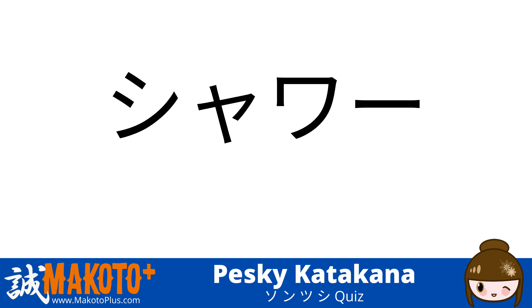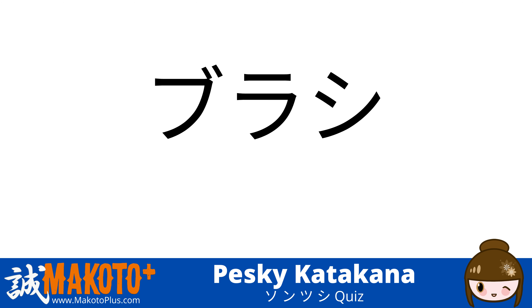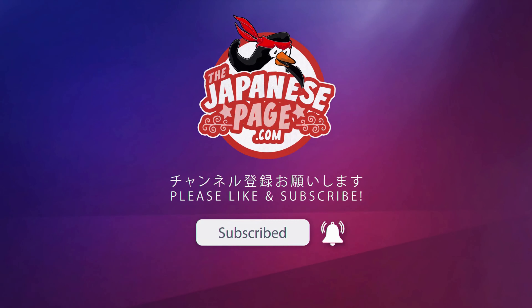タクシー (takushii) — taxi. シャワー (shawaa) — shower. パン (pan) — bread. ブラシ (burashi) — brush. チャンネル登録してね — Please subscribe to the channel.